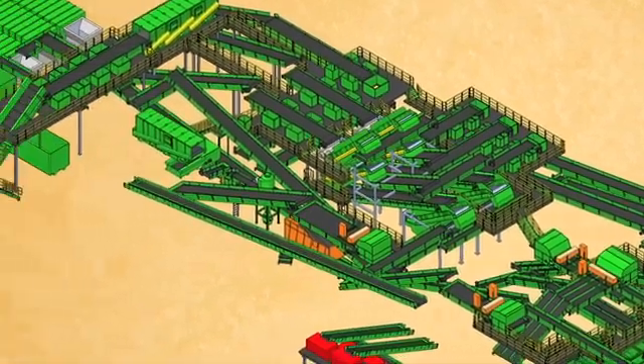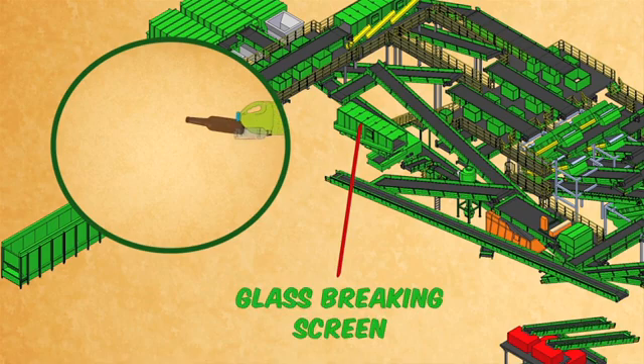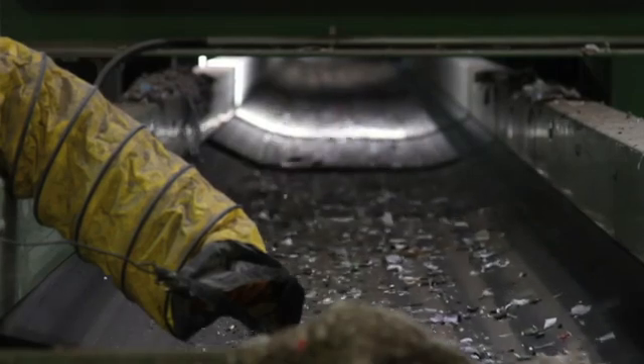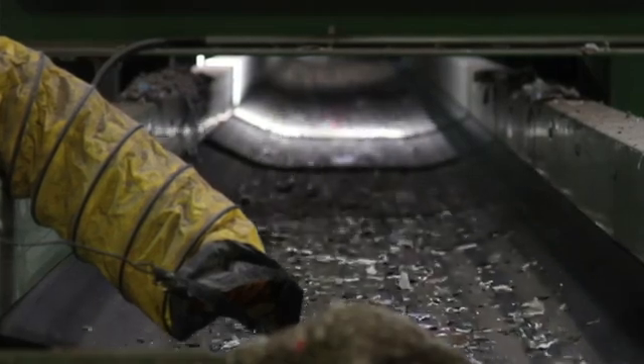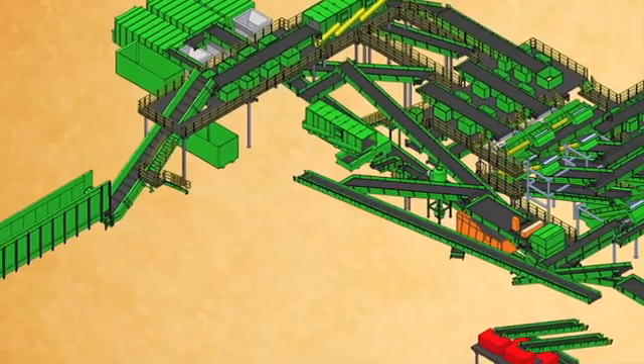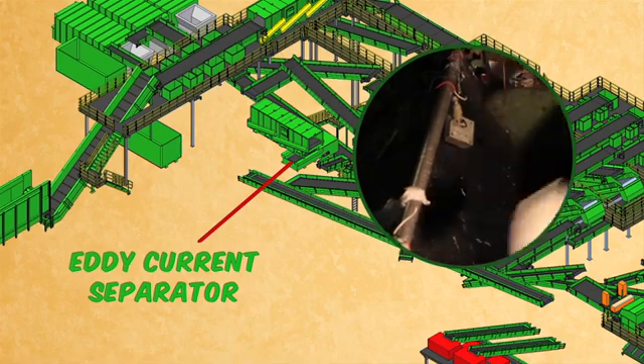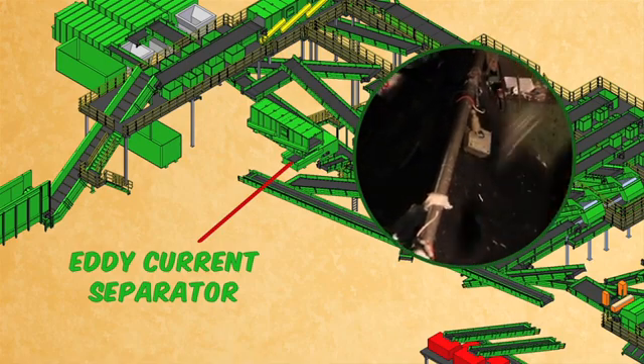The remaining mix continues on its way until it reaches the glass breaking screen. The broken glass is then transported by conveyor to the glass processing deck, where a hammer mill smashes them down to even smaller pieces. Now back to the remaining containers that surfed over the glass breaking screen. The next piece of sorting equipment is the eddy current separator, used to mechanically sort out aluminum recyclables from the mix.